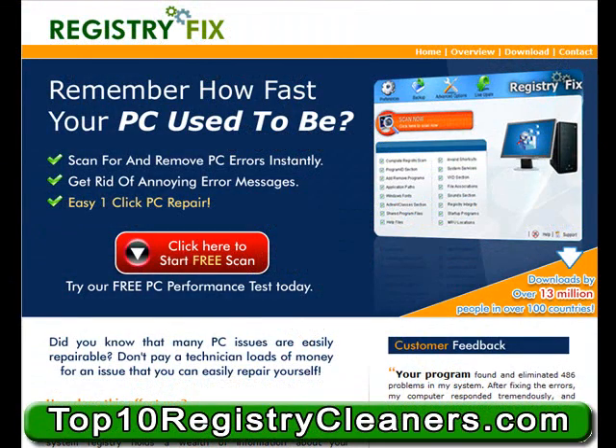Welcome to RegistryFix.com, our number one recommended software for registry cleaning. Do you remember how fast your PC used to be? Well, now you can get it right back to that as-new performance with RegistryFix.